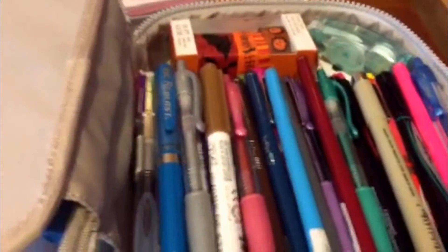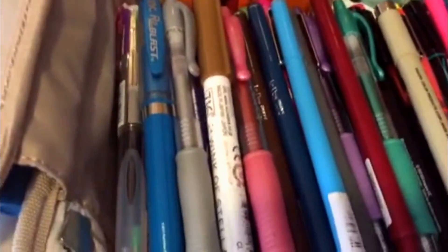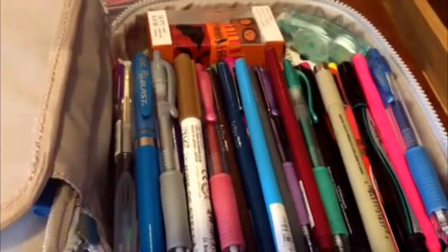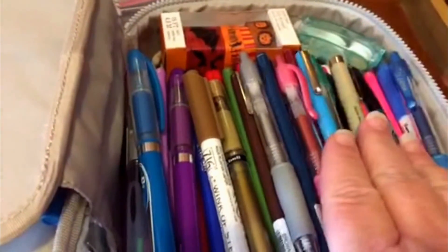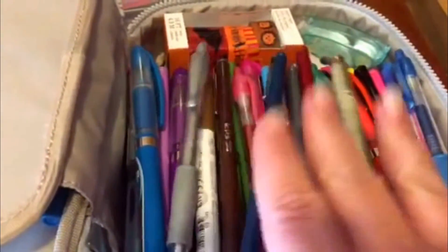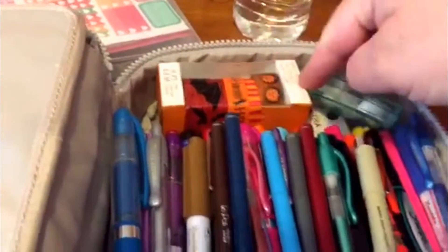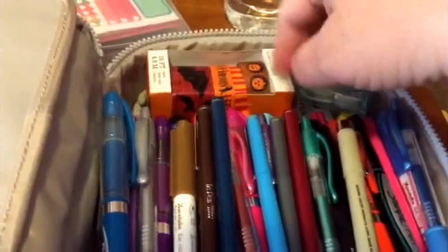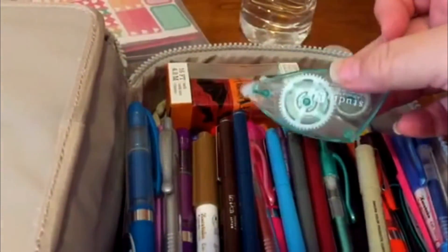I ran out of memory so it wasn't even recording — I was talking and talking. I think I said that I've been putting different pins in here so I'd remember to use them. You can also put things up here; I put some washi tape just to show what fits — I'm not actually carrying this around because I've already decorated for Halloween.